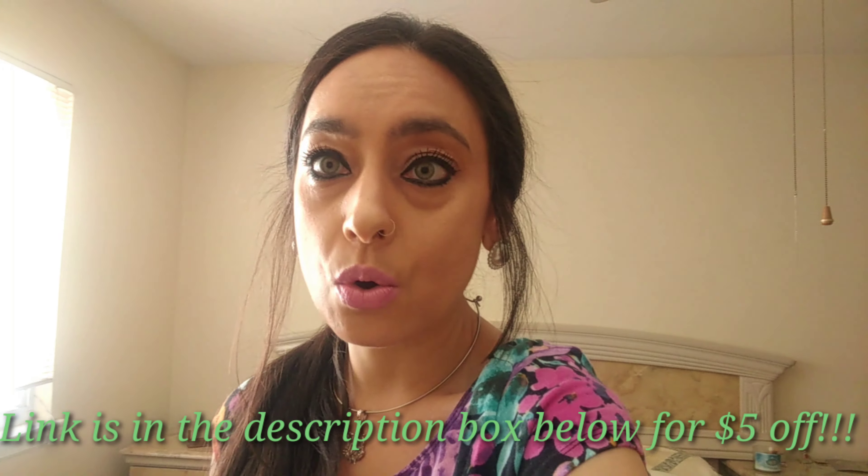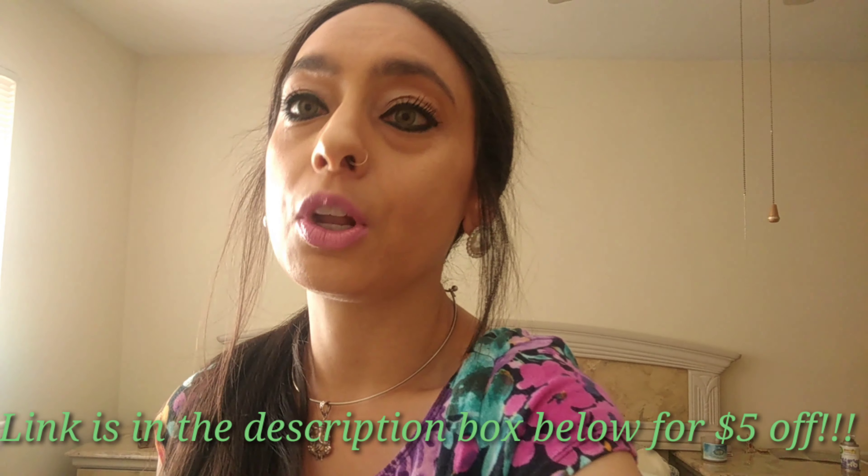I actually saw somebody post a video on YouTube about this shampoo that you can basically create your own custom shampoo. She obviously had a discount code — I'll see if I can get a discount code if anyone's interested and link it below. I'm gonna have to research that later, and if I figure it out I'll put a little blurb.